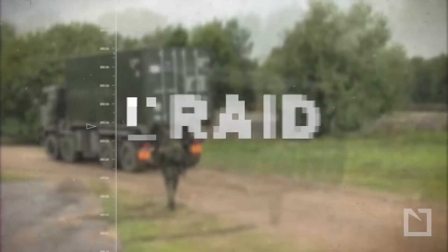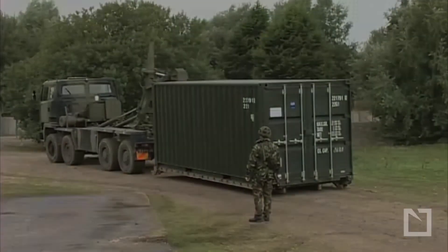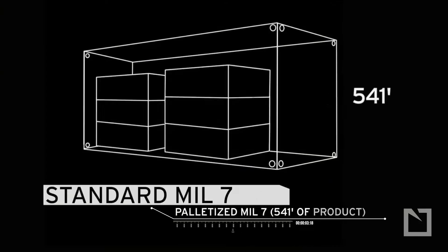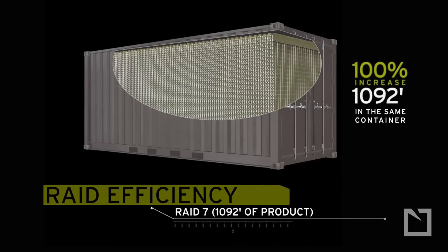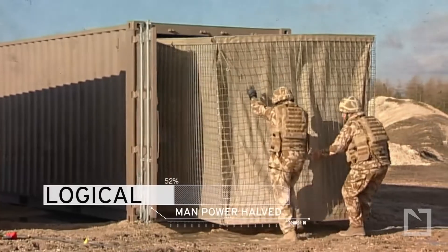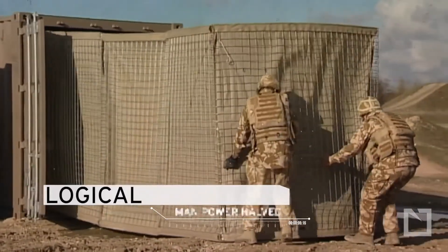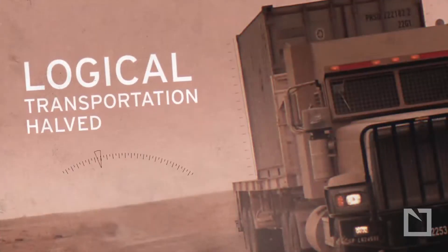The Hesco Bastion is a modern gabion primarily used for flood control and military fortifications. It is made of a collapsible wire mesh container and heavy duty fabric liner, and used as a temporary to semi-permanent levy or blast wall against explosions or small arms. It has seen considerable use in Iraq and Afghanistan, and was developed in the late 1980s by a British company of the same name, originally designed for use on beaches and marshes for erosion and flood control.